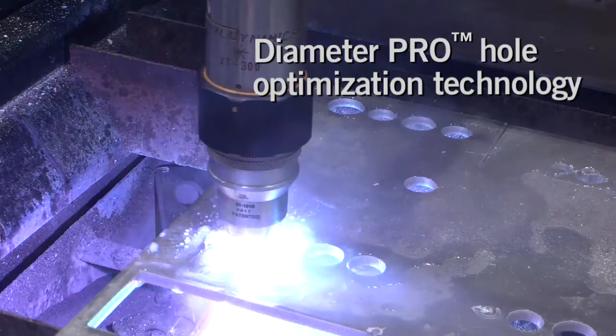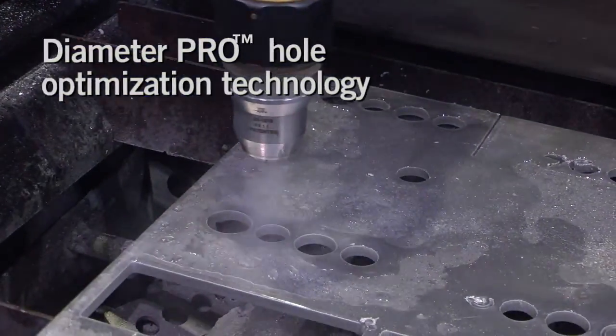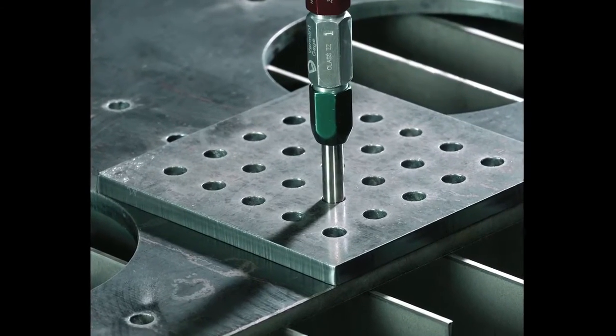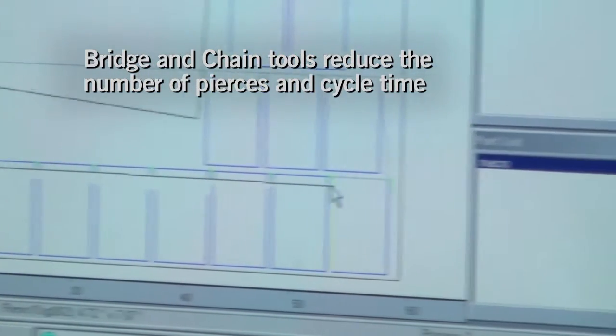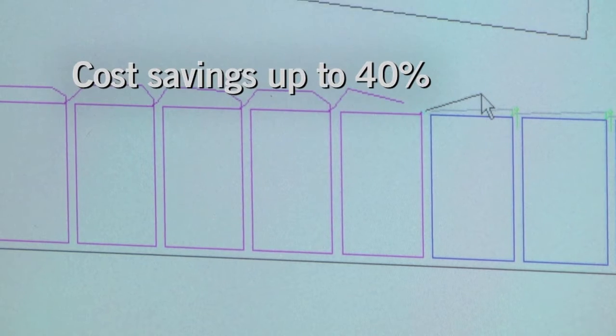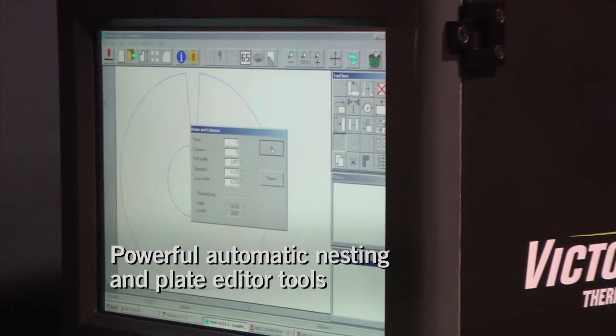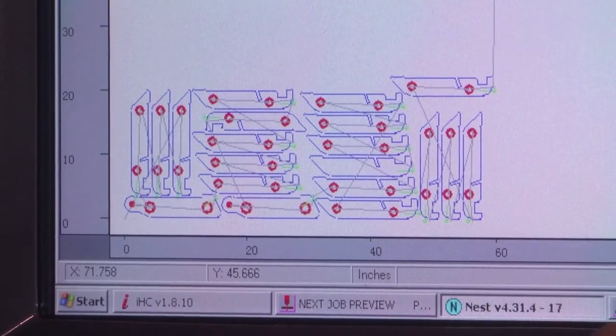Diameter Pro Hole Optimization Technology sets cutting parameters to create bolt-ready holes or maintain cut quality on curves. A bridge tool assigns cut segments between parts to reduce the number of pierces and cycle time, providing a cost savings of up to 40%.